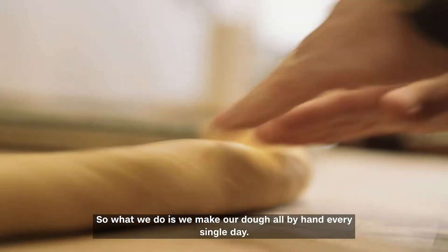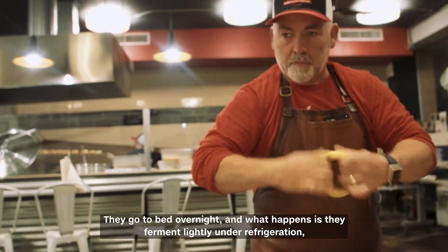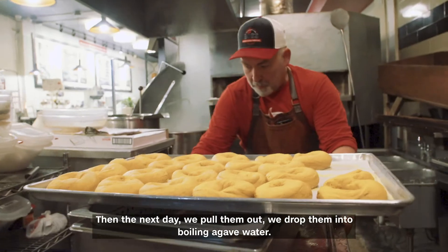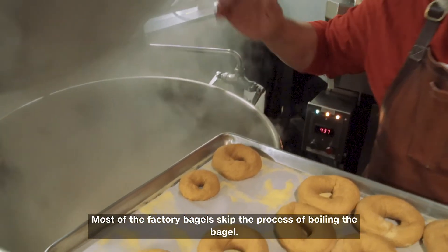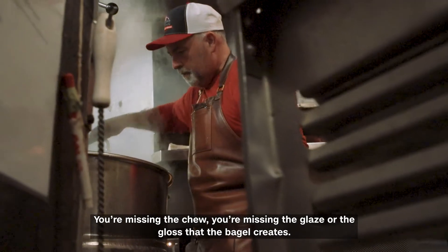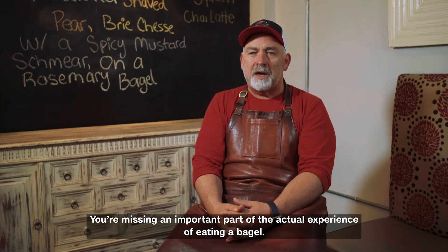We make our dough all by hand every single day. They go to bed overnight and ferment lightly under refrigeration, which gives them an interesting flavor. Then the next day we pull them out and drop them into boiling agave water. Most factory bagels skip the process of boiling — you are missing the chew, the glaze or gloss the bagel creates, and an important part of the actual experience of eating a bagel.